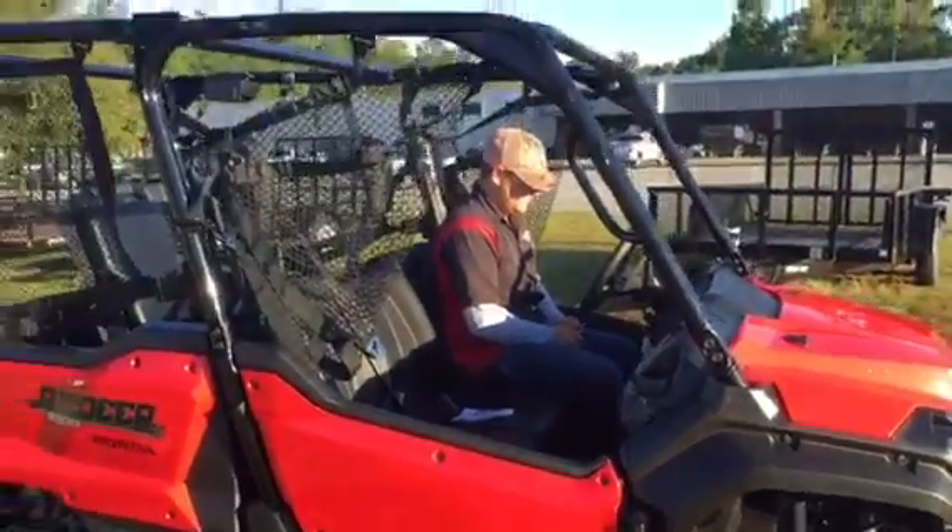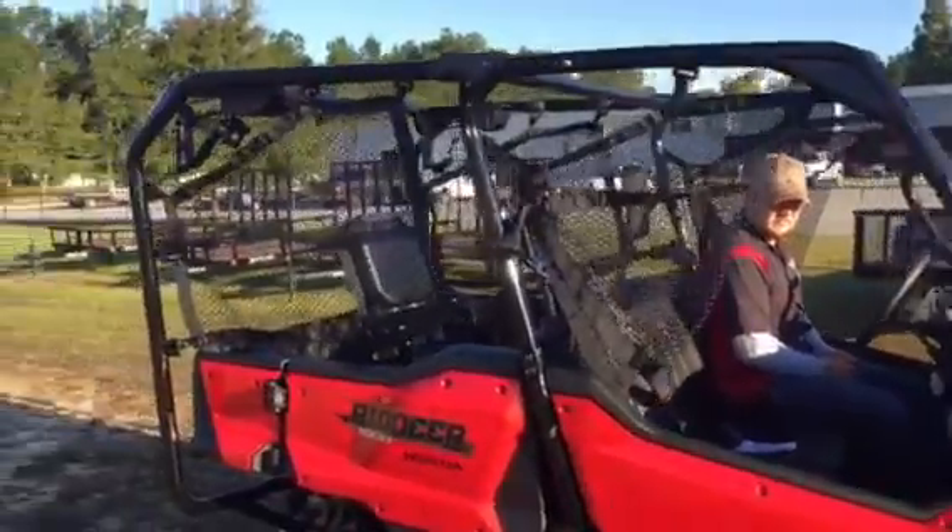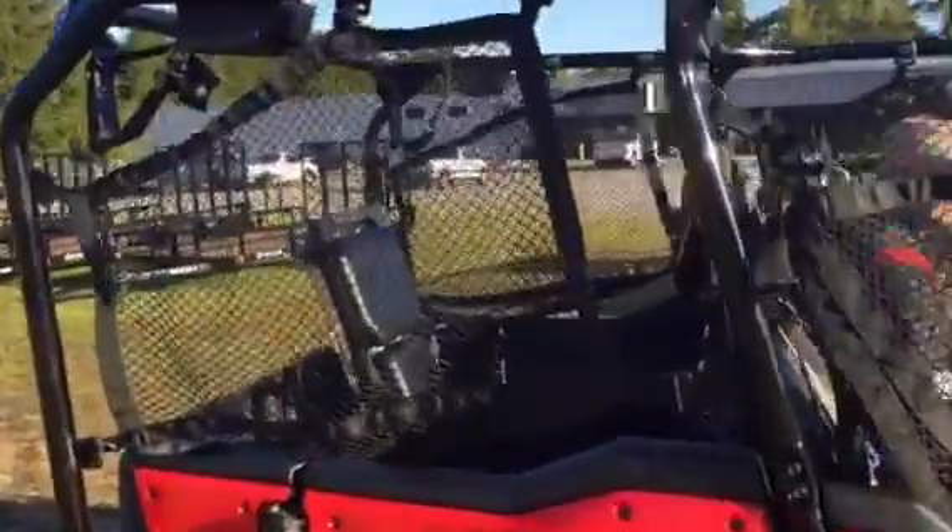You can ride this machine in a three passenger, four, or five passenger configuration. The bed does dump.